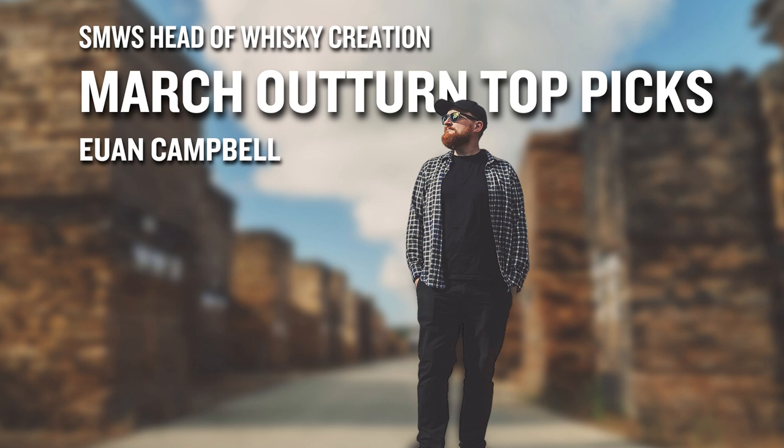I'm delighted to be joined by Ewan Campbell, the Head of Whisky Creation at the Scotch Malt Whisky Society, and Julian Willems, who is the Spirits Coordinator. We're going to be looking at what is in store for members in the March outturn — basically what's going to be available for members to buy in the UK. We talk with Ewan every month about what's coming out, and we thought we would record this to capture his thoughts and Julian's as well.